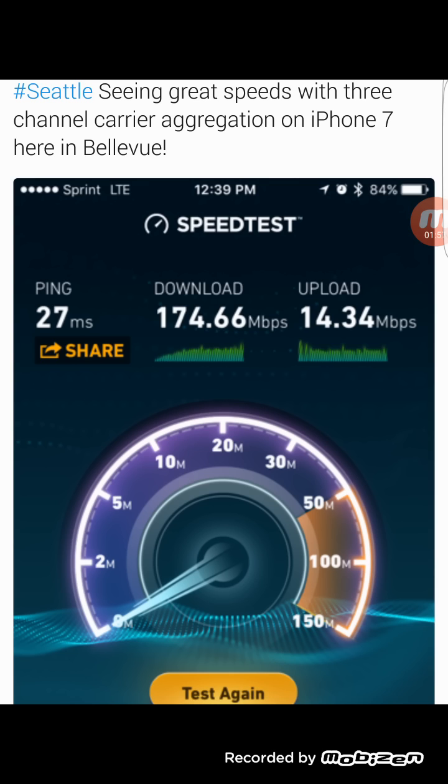Pretty soon, probably towards the end of this year, we're going to start seeing faster upload speeds on Sprint as well. This is really good news, but it is 12:39 in this picture — lunchtime, probably busy. This was probably taken with five bars and a clear line of sight to the tower, which is probably why the speeds are so high.